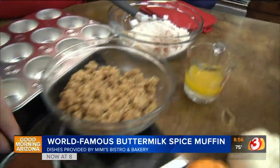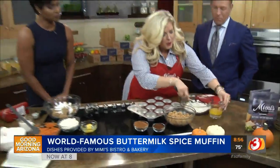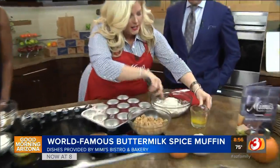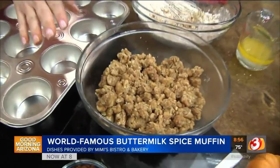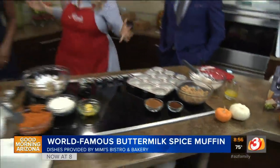Pumpkin pie spice — say that three times fast! As you whisk it, you're going to throw in a little bit of melted butter. Even a cooking-challenged person can do this. And in the end, it's going to look like this lovely crumble that you put on the muffins before they come out. Great TV magic!